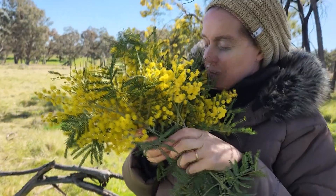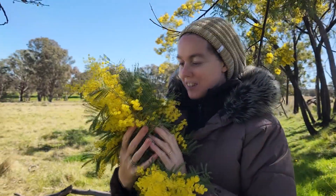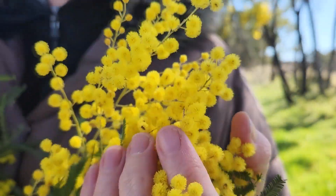What does it smell like? Oh, this is the grapefruit with hints of mint. Gorgeous.